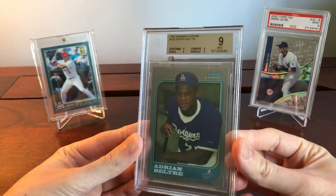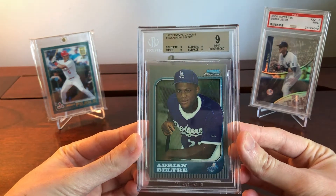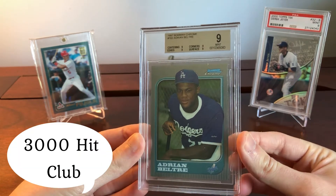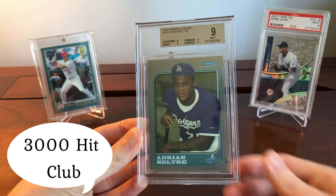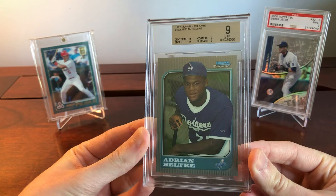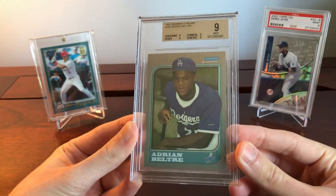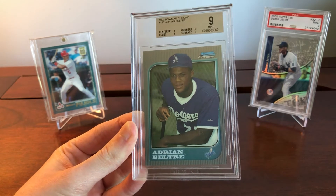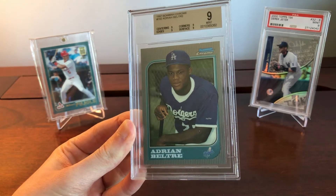The first one we're going to talk about is Adrian Beltre. Career stats of note: 3,166 hits, 477 home runs, five gold gloves, and a career WAR of 93.6. Those are some pretty significant stats that most people would consider worthy of a Hall of Famer.